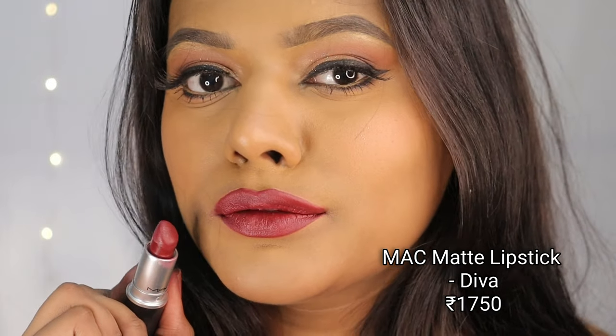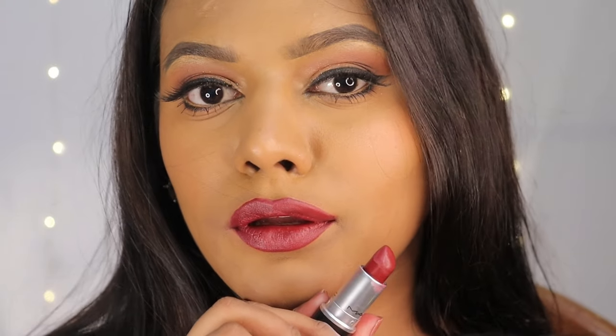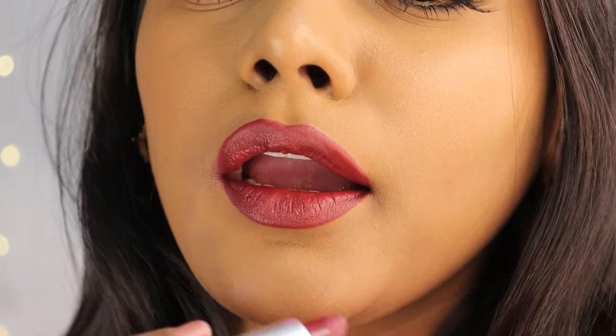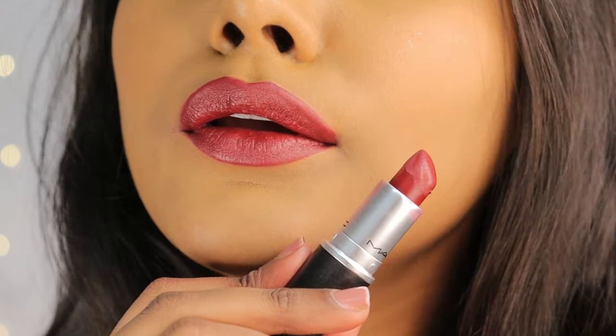Next up is the MAC Matte Lipstick in the shade Diva — a beautiful maroon shade that truly makes you feel like a diva. It's very comfortable on the lips as it's a creamy matte formulation. It suits me with and without makeup, and I really love this specific shade.